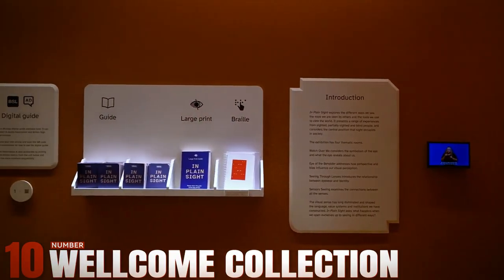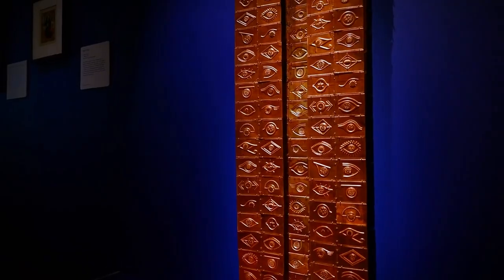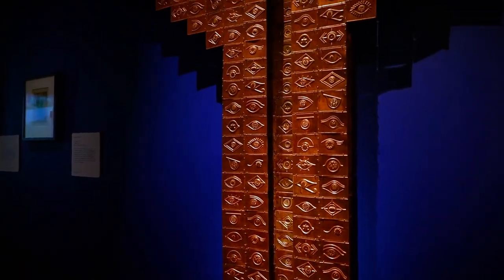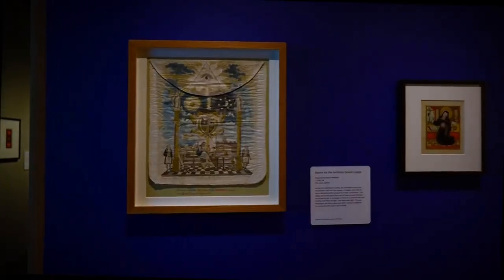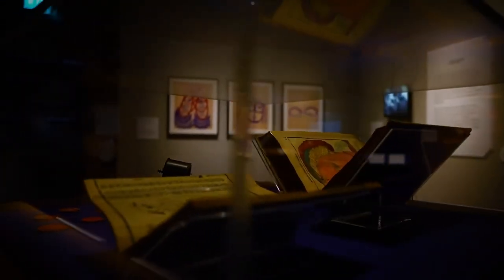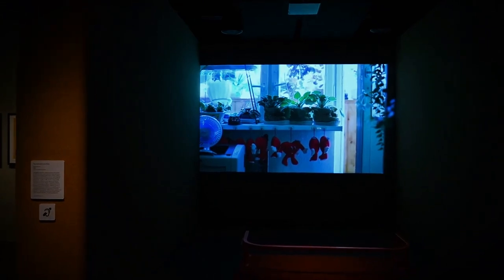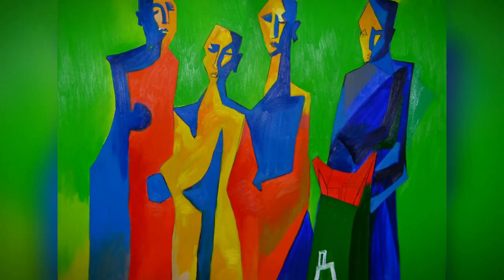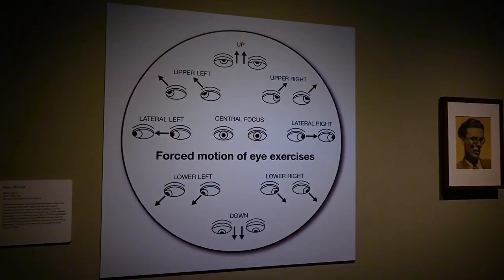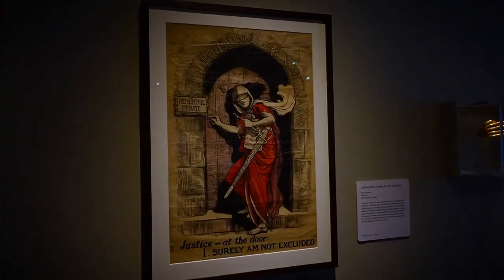Number 10: Wellcome Collection. Nestled in the heart of London, the Wellcome Collection offers a unique exploration into the history of medicine and art. It's not just a museum — it's a journey through humanity's quest for health and understanding. Housing an eclectic mix of artifacts, from ancient medical tools to contemporary art pieces by renowned artists like Picasso, the Wellcome Collection invites visitors to ponder the intersection of science, art, and society.